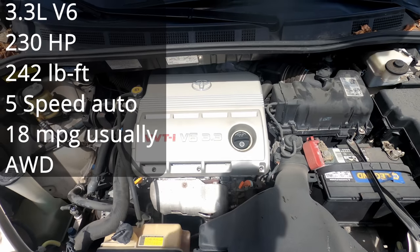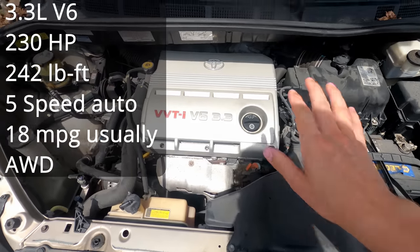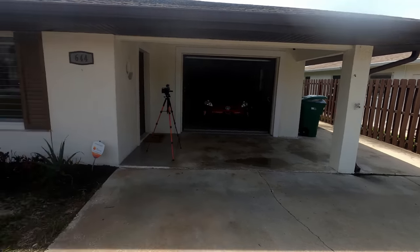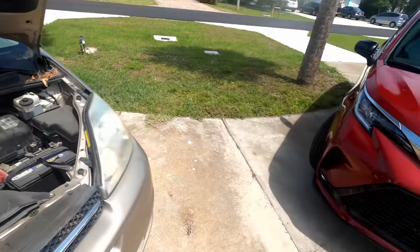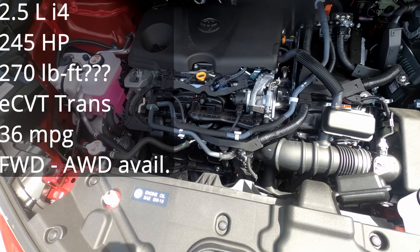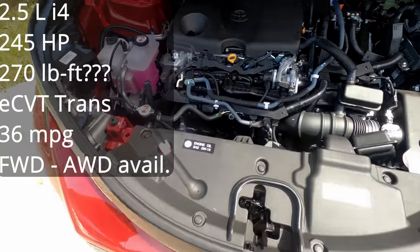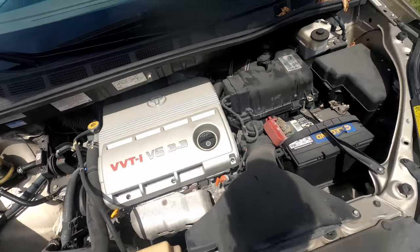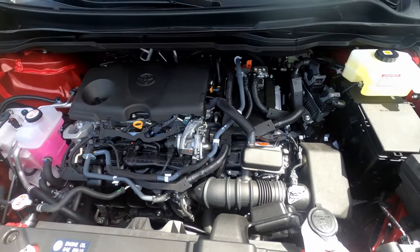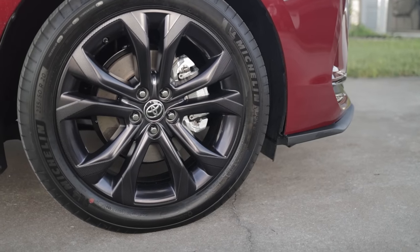Under the hood is the 3MZ-FE with about 230 horsepower and 242 pound-feet of torque, mated to a five-speed automatic transmission. I love the attention to detail on the engine cover. Essentially, Toyota mixed the Prius's hybrid powertrain with the 3MZ setup for the new Sienna. The 2021 XSE hybrid makes about 245 horsepower — Toyota doesn't specify pound-feet of torque. The engine cover design has regressed a bit, but it works well. Also, 20-inch wheels on the new Sienna!